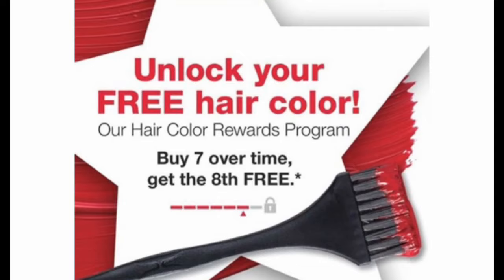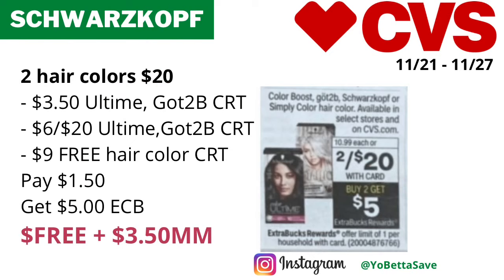This deal will also track for the CVS hair color promotion — when you buy seven hair colors you get the eighth one free. As a disclaimer, please note that the free hair color CRT may not take off the max value of nine dollars when used with the other CRTs — sometimes it does and sometimes it doesn't. Also, please check CVS.com and coupons.com on Sunday, as we may get printable or digital coupons for the Squirt Scarf hair colors, especially if you don't have the free hair color CRT.